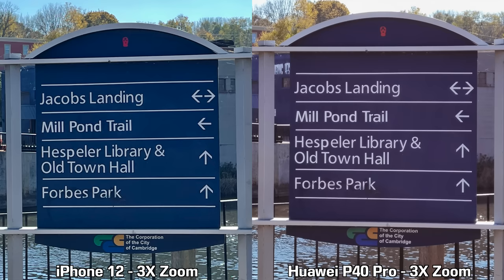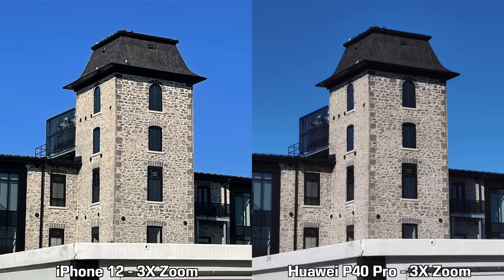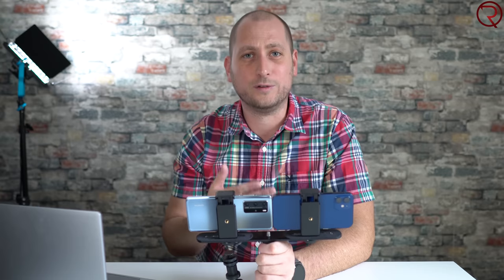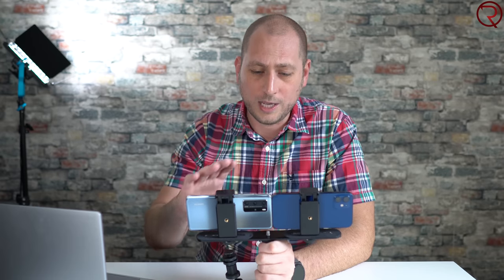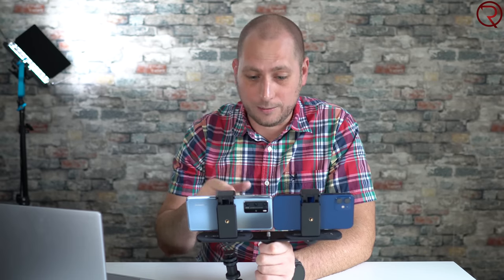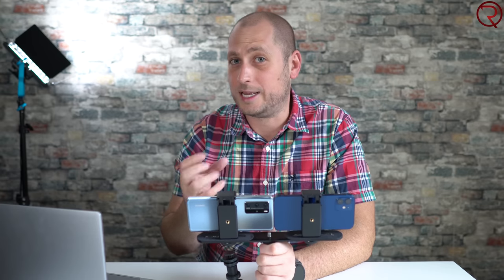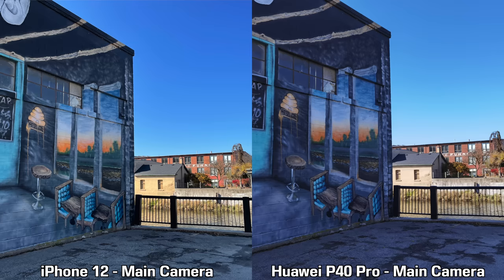For sharpness in the zoom pictures, the P40 Pro does better in a couple of them and the iPhone 12 does better in a couple of them. I would still choose the iPhone 12 because it retained the colors better. If I had done 5x zoom, the P40 Pro would have been better because it would have used that telephoto lens, but I wanted to keep the comparison as fair as possible.